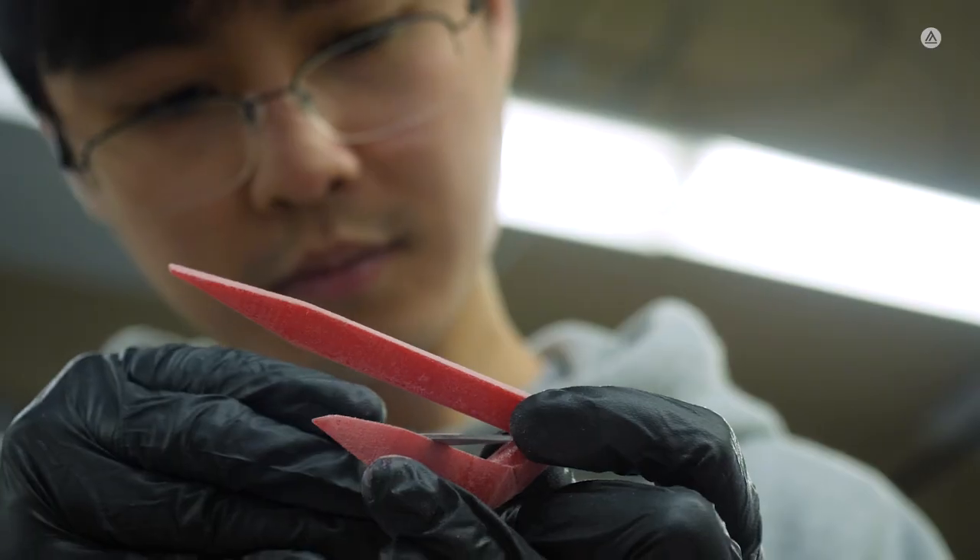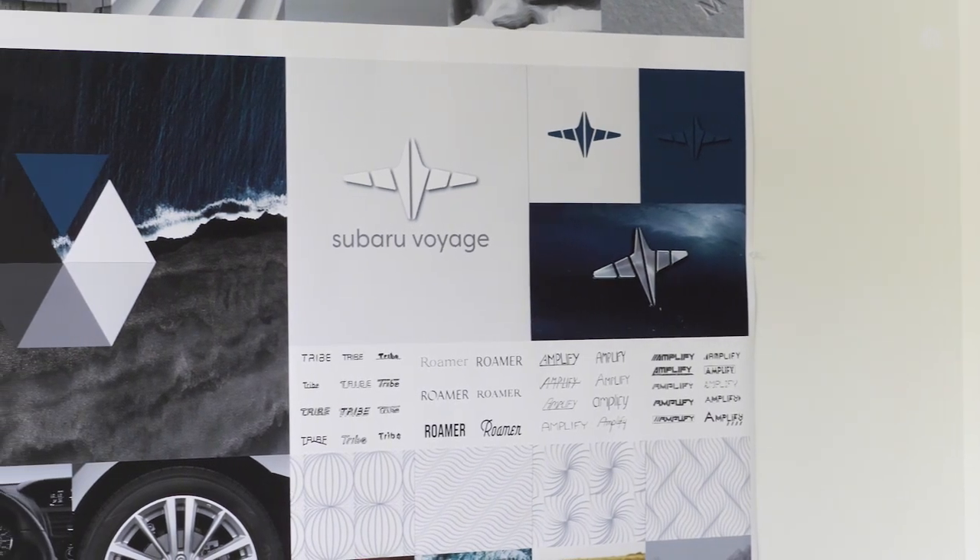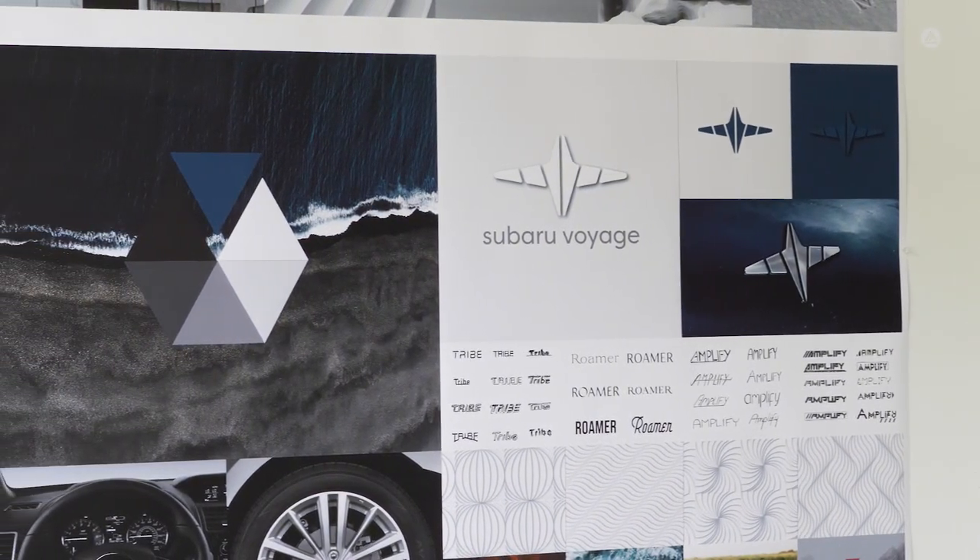The goal of the students in this class is to create and design an experience first. Here's the UI design, here's the UX design, here's the hardware design, here's what the vehicle looks like. So they're really creating a vision that is a lot more holistic.